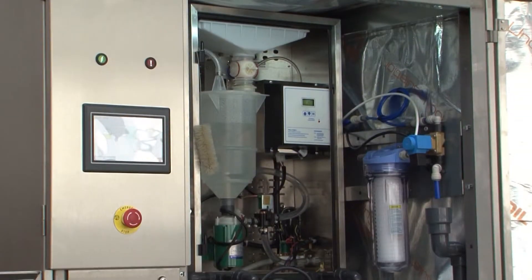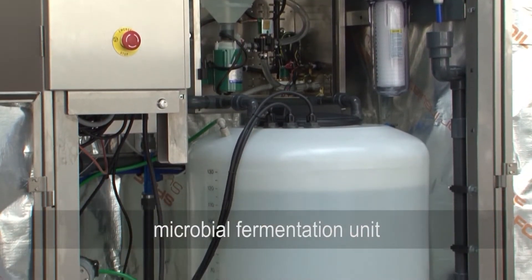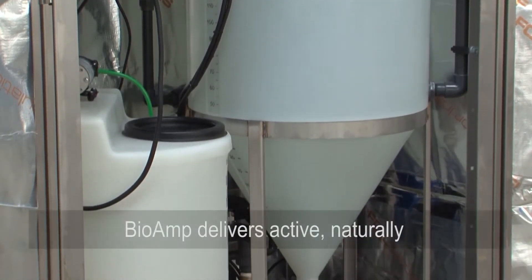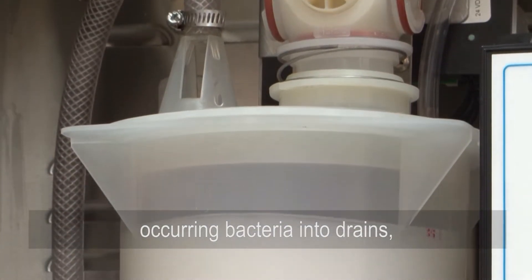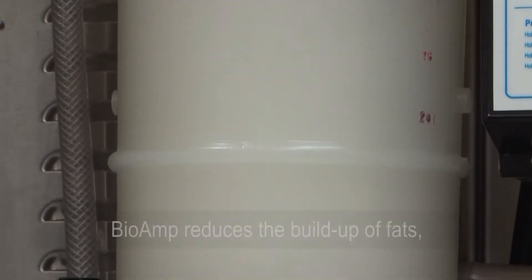A unique combination of microbiology and engineering, BioAmp is a patented computer-controlled microbial fermentation unit that is installed on-site and delivers a large amount of active, naturally occurring bacteria directly into drains, grease traps, lift stations, and wastewater treatment plants.